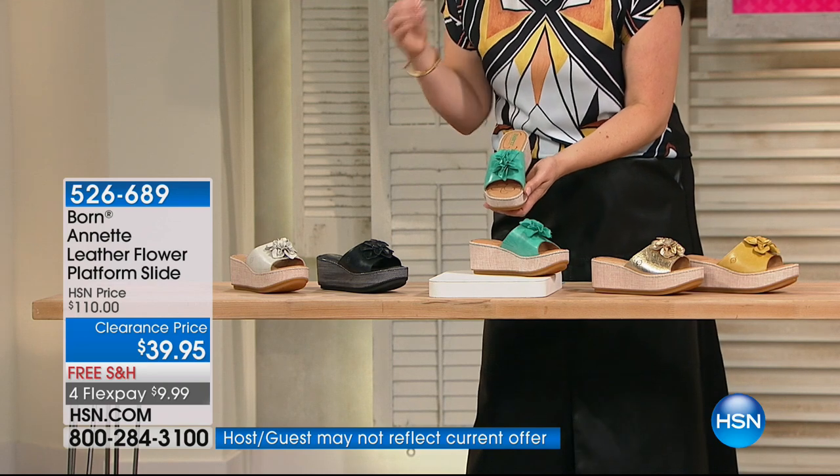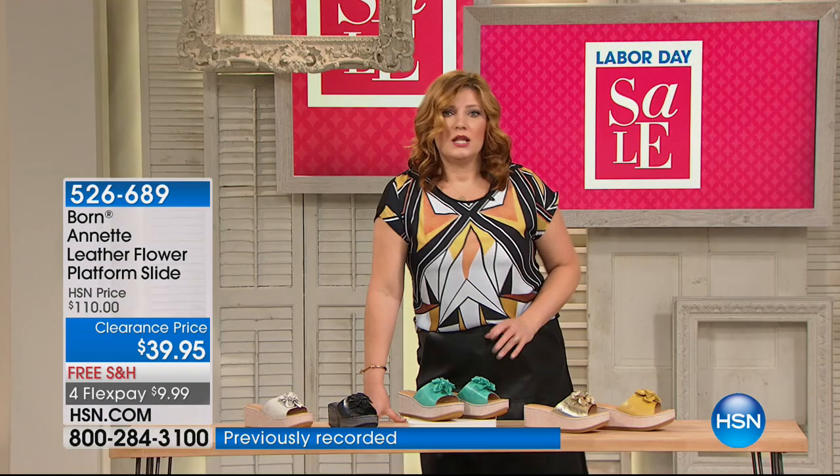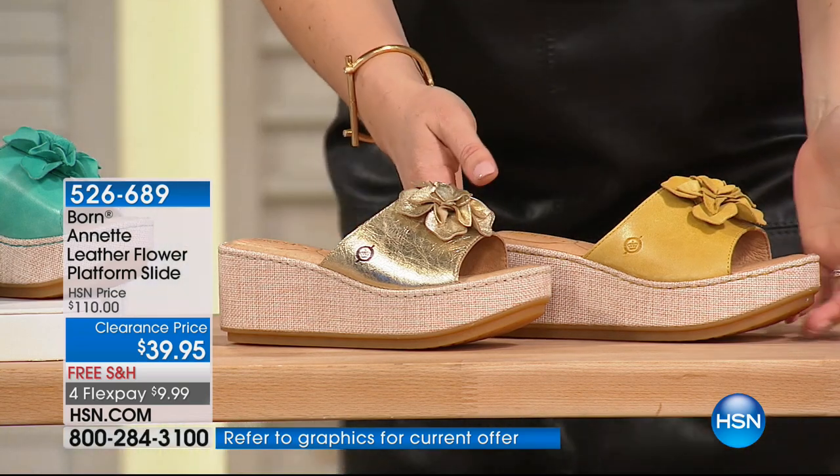Let me go through the colors. You have it in black — all tonal black with a little bit of contrasting color, almost like a snakeskin on the wedge. Then you have the gold, the turquoise, the white — which is more of a beige, creamy color — and then the yellow, which is a subdued dijon yellow, not a bright yellow. On HSN.com it's a customer pick.